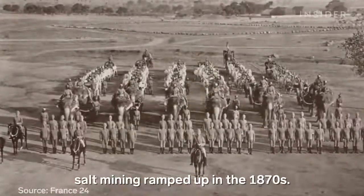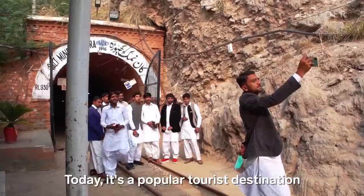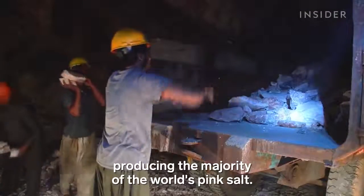Then, under British rule, salt mining ramped up in the 1870s. Today, it's a popular tourist destination and a working mine, producing the majority of the world's pink salt.